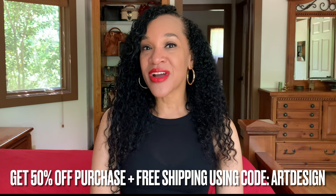They have an array of selections, and I get to pass on an awesome deal to you all — you can get 50% off your purchase plus free shipping by using the code ART DESIGN. Yes, you heard me right. Using the code ART DESIGN saves you 50% off your purchase plus free shipping. That is a deal. You'll be summer ready and looking good doing it. Remember to enter the code ART DESIGN when you have everything in your cart, prior to checkout, so you don't miss that savings.